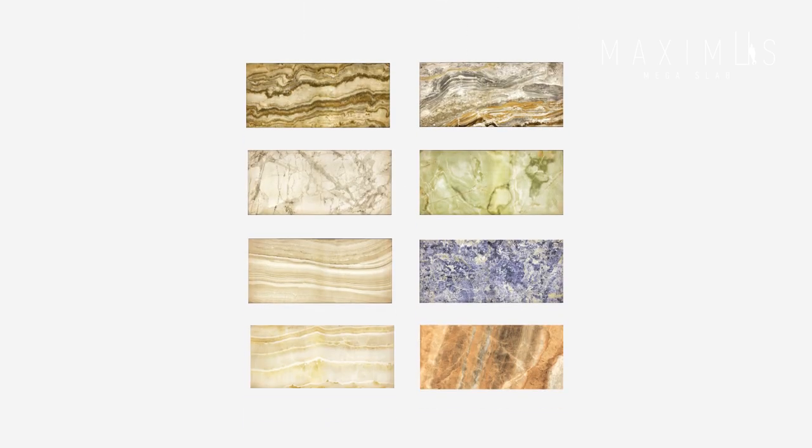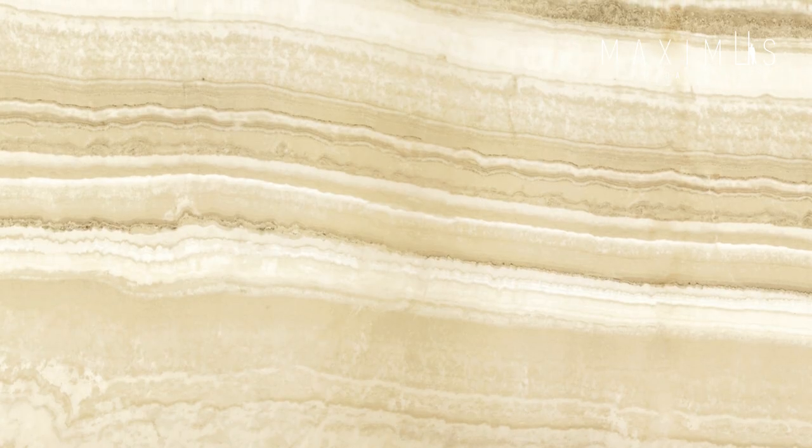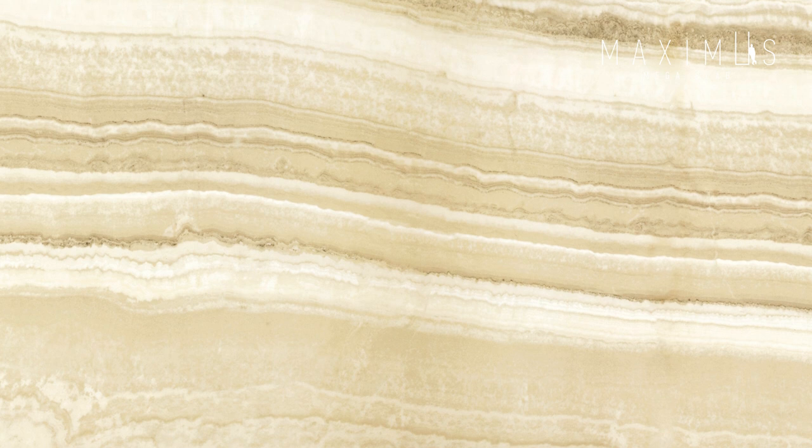Luce is available in size 120 by 260 cm with 6 mm thickness, 8 different colors and 3 different graphics — marble effect and onyx effect — that replicate the natural ability of stones to filter light.